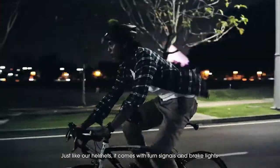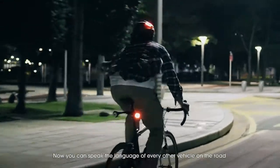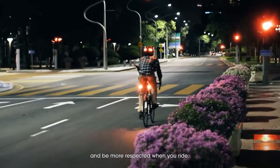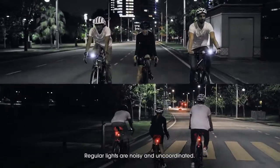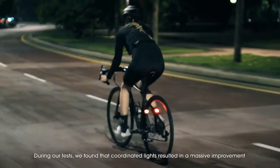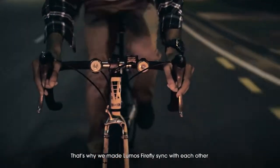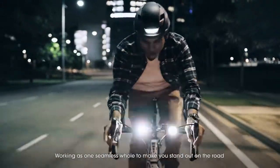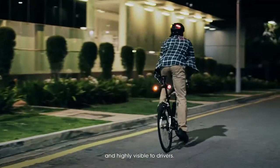Just like our helmets, it comes with turn signals and brake lights to make you really predictable on the road. Now you can speak the language of every other vehicle on the road and be more respected when you ride. Regular lights are noisy and uncoordinated. During our tests, we found that coordinated lights resulted in a massive improvement in being visible on the road. That's why we made Lumos Fireflies sync with each other and our Lumos helmets too, working as one seamless whole to make you stand out on the road and highly visible to drivers.